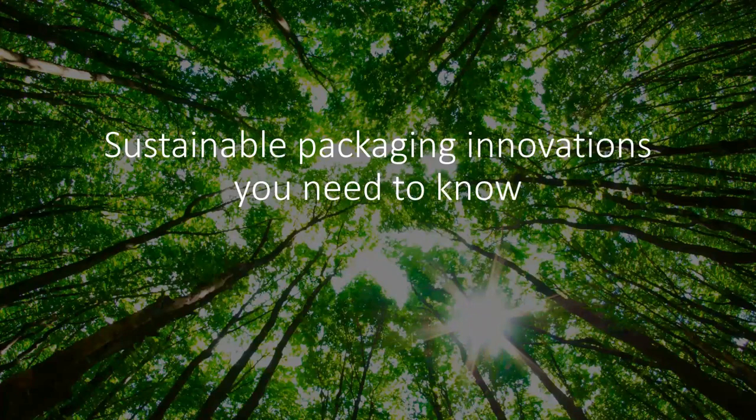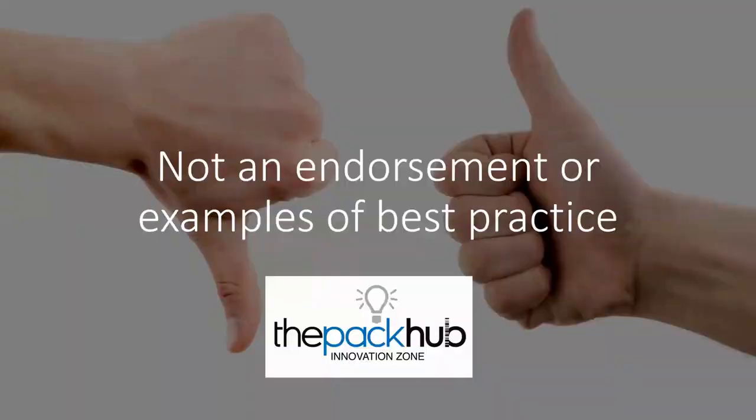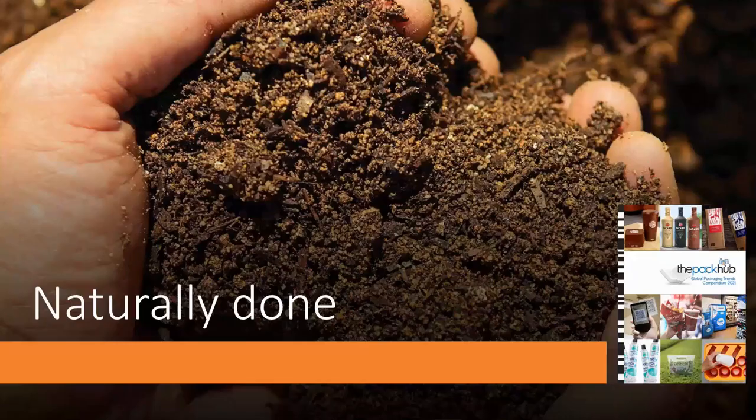Here are the sustainable packaging innovations we think you should know. These aren't endorsements or examples of best practice — we're not saying these are the best examples in the world, but we're telling you what is out there and what's happening. We need to reflect what's going on, good and bad, so you can make judgments about your packaging strategy. The first area is naturally done — compostable, biodegradable and bio-based examples.